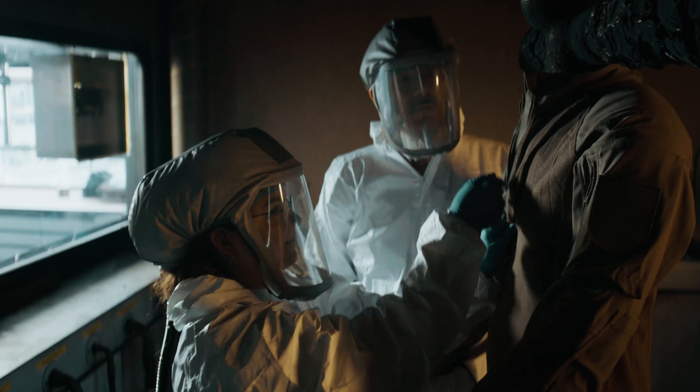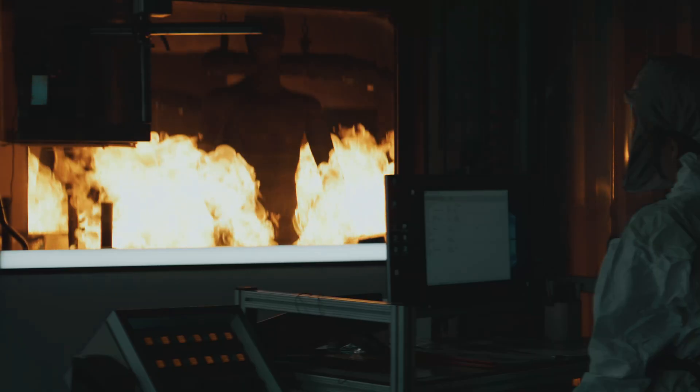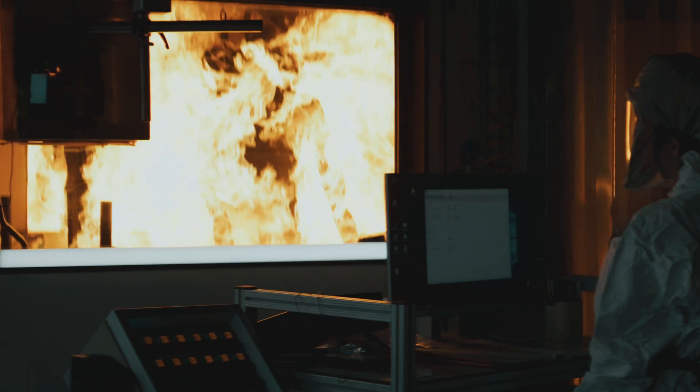That is the reason why we are testing all our garments, including the underwear, on thermal manikin tests, and we always do that in laboratories which are accredited and certified.